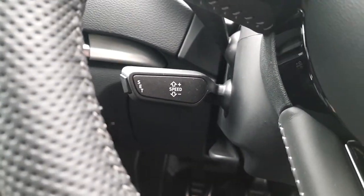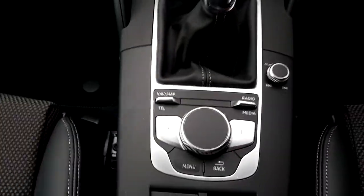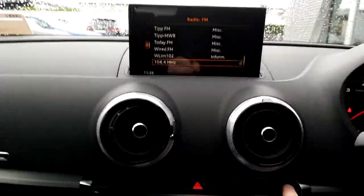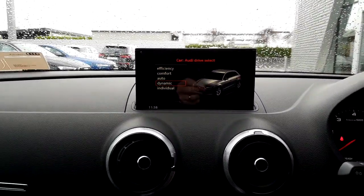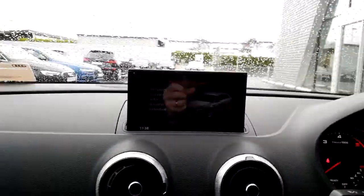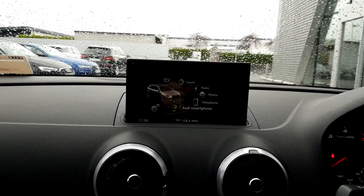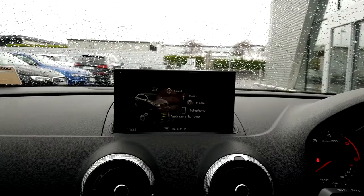We have cruise control, electric handbrake along with hill-hold assist, and Audi drive select which adjusts the steering and suspension on the car. There is also Bluetooth connectivity for mobile phone and music streaming, as well as Audi smartphone interface and a CD player.